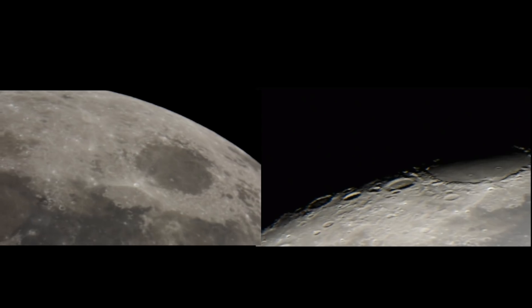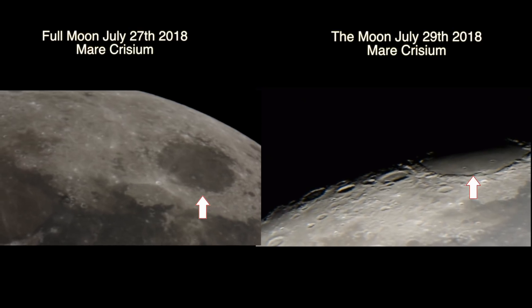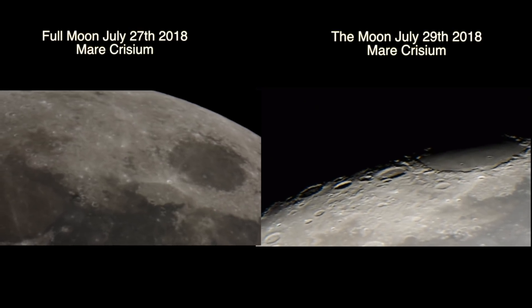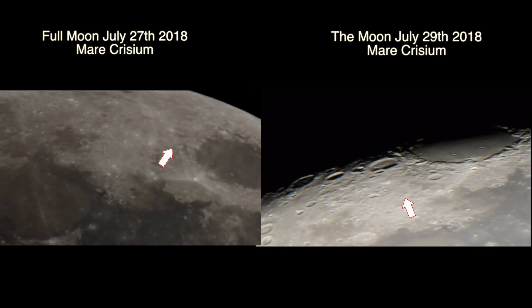Hi everyone, I'm Bruce Swartz, welcome. Mare Crisium on the left and the right — footage from the 27th, there are the arrows on Mare Crisium. On the right, the 29th footage. Look, both pointing at the same area on different days.